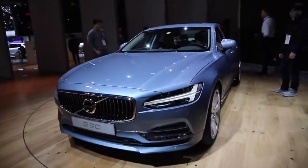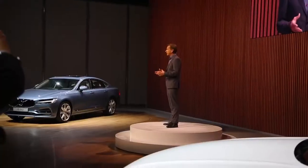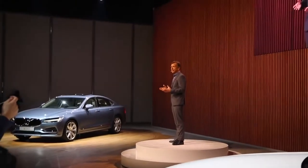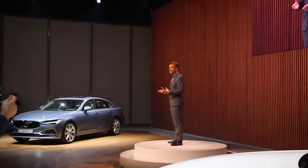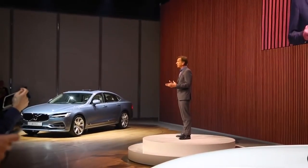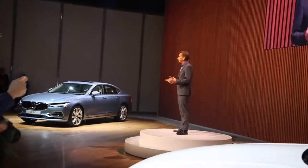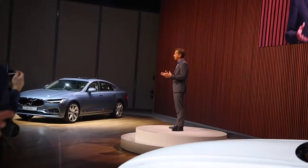The new S90 will of course also come in a twin engine version, as will every new car we launch in the coming four years. This is the car for people who love cars, have driven everything, and still want something unique, reliable, and a bit contrarian.